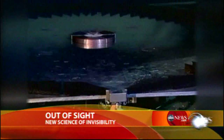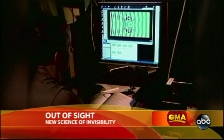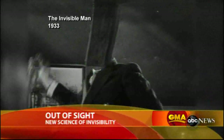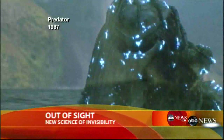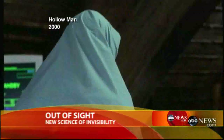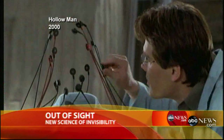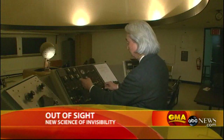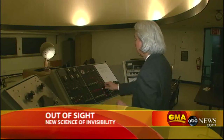After years of research, scientists in Germany figured out what Hollywood mastered years ago — how to make something disappear. They've created the first device to render a 3D object invisible. How did they do it? We asked physics professor Michio Kaku, host of Sci-Fi Science on the Science Channel, to explain.